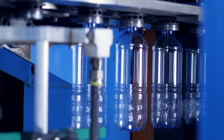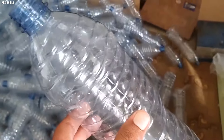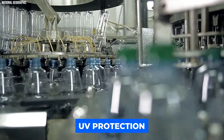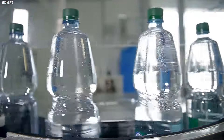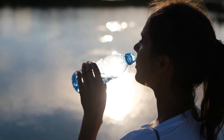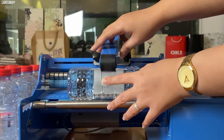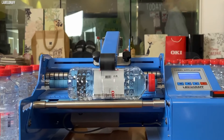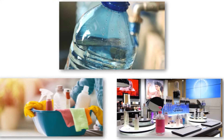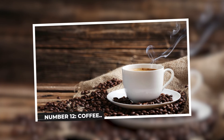Once the bottles take shape, they are rapidly cooled and ejected from the mold, retaining their hardened form. Some plastic bottles undergo additional treatments, such as UV protection to shield against sunlight-induced degradation, or the incorporation of barriers for enhanced containment of specific liquids. Post-molding, each bottle undergoes rigorous quality inspections to ensure it is free from defects and safe for use. Following this scrutiny, the bottles are labeled and dispatched to various industries, ready to be filled with beverages, household cleaners, or personal care products.